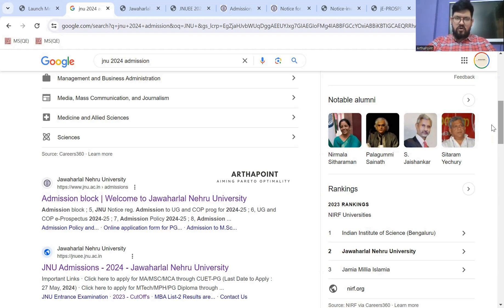You need to simply go to Google and type 'JNU 2024 admission'. When you scroll down, you will find two options. The first one is your admission block, and the other one is JNU admission 2024. Both are completely different links, but both provide different information related to your PG registration.